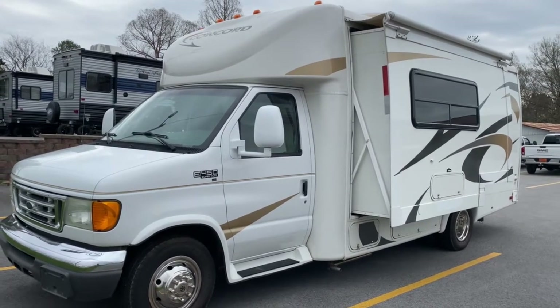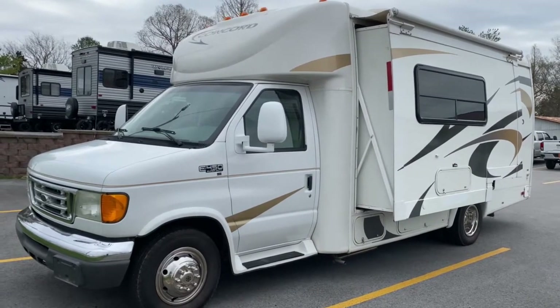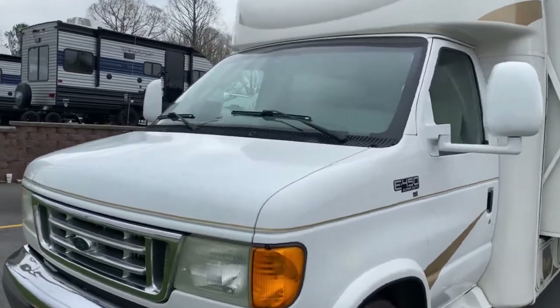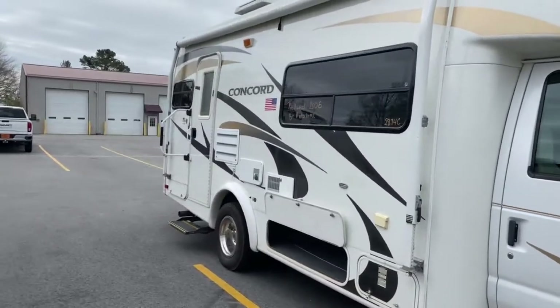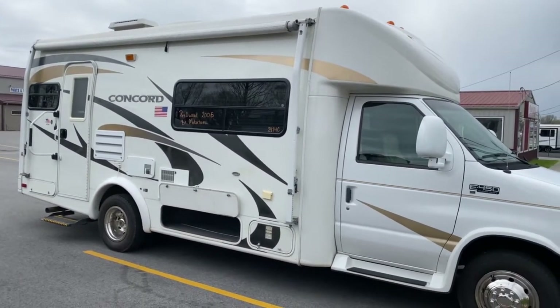Hey, it's Vicki with Tri-State RV in Anna, Illinois. Today I want to give you a look at this 2006 Concorde 235SO. This unit is a motorhome, but it is considered what is called a B-plus motorhome, which means it does not have the cab over.